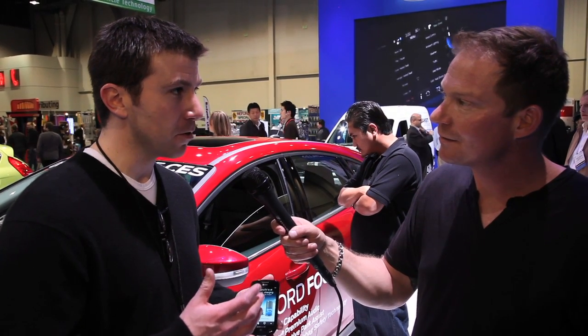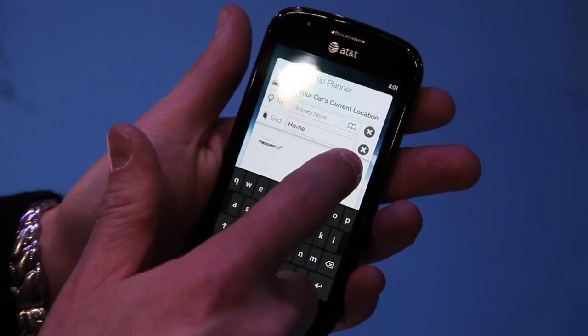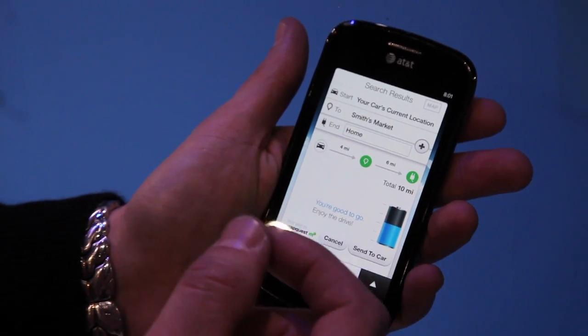We also announced a new feature called Trip Planner, also partnered and powered by MapQuest. It allows you to set a journey and determine whether you can make multiple destinations based on your charge. And if you can't, it will give you smart, relevant tips on how you can get there.